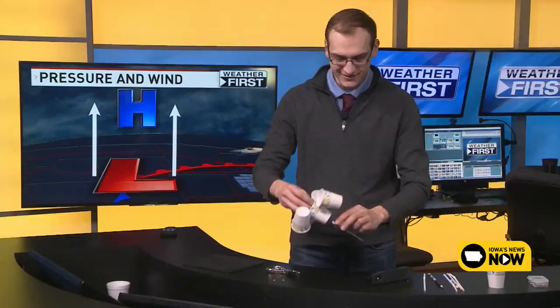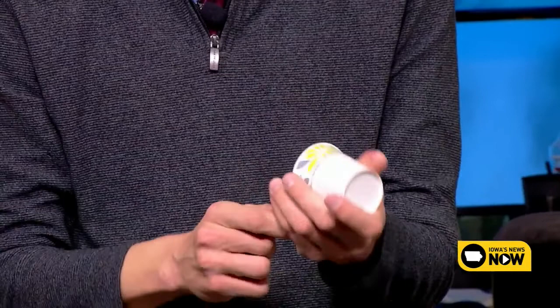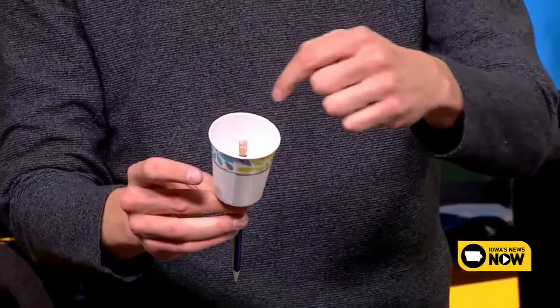The final step is the pencil that's going to hold it all together. In the center cup — where you had the four holes and the straws crossing on top of each other — you're going to take a sharpened pencil and punch it through the middle. We'll have a more detailed instructional guide on our website, cbs2iowa.com, where you'll find this story, and that's how you'll be able to go outside and measure the wind.